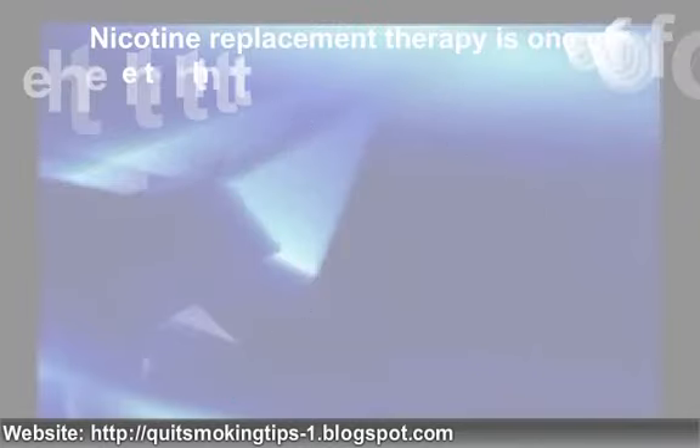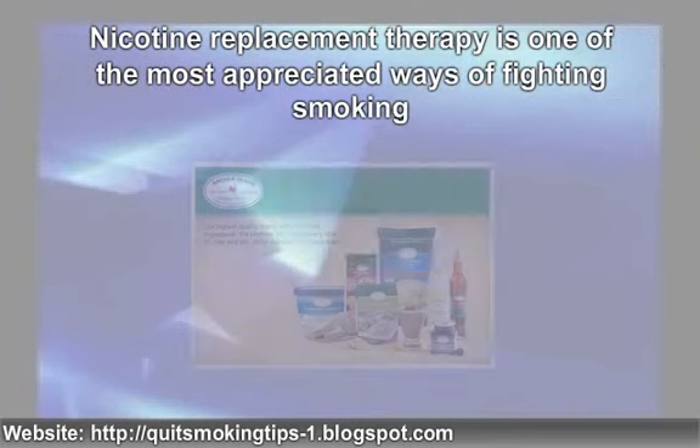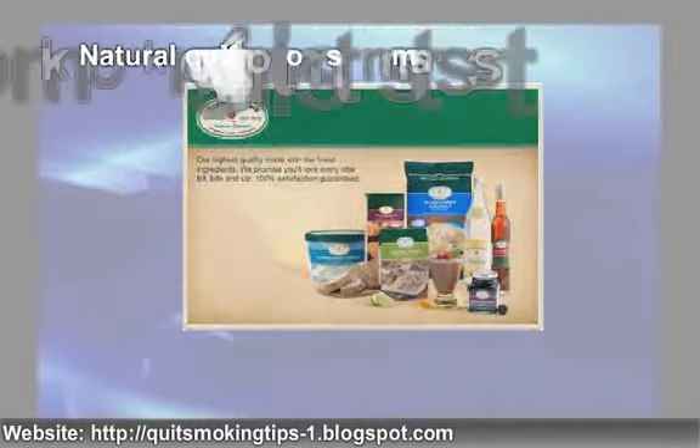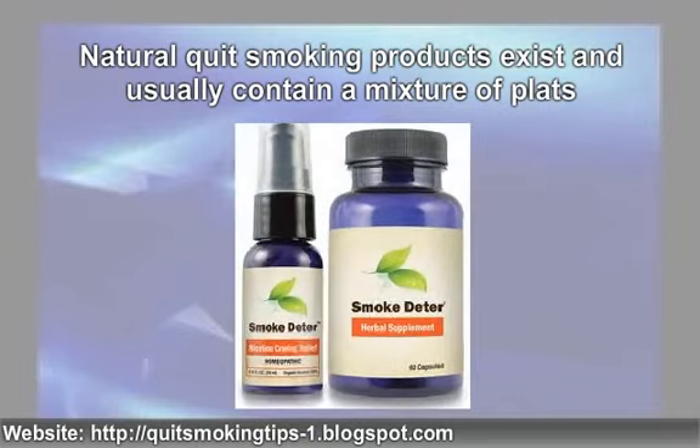Nicotine replacement therapy is one of the most appreciated ways of fighting smoking. It includes several quit smoking products like nicotine gum, nicotine patch, or lozenges. Natural quit smoking products also exist and usually contain a mixture of herbs that help with detoxification of the body while preventing withdrawal symptoms.